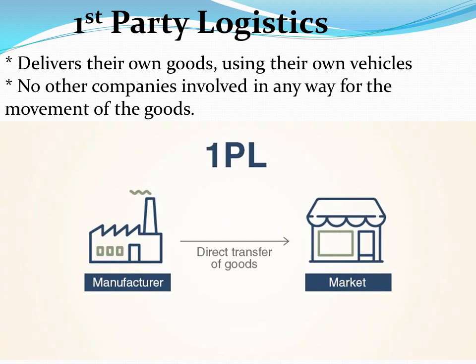Let's start with First-party logistics. It refers to a company or individual that transports and delivers their own goods using their own vehicles, and no other company is involved in any way for the movement of the goods. For example, a manufacturer makes some products and delivers the products on their own vehicles directly to shops for sale. Everything is done in-house.